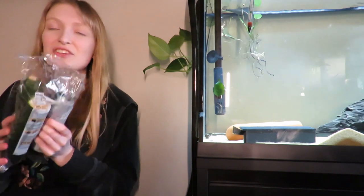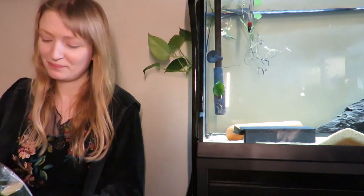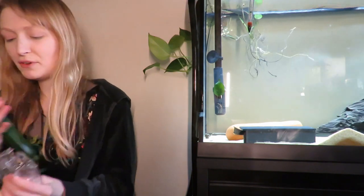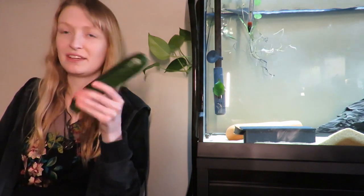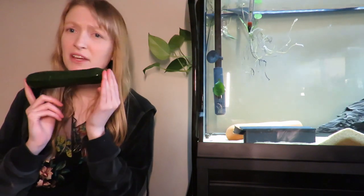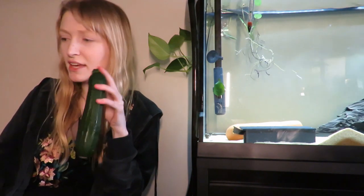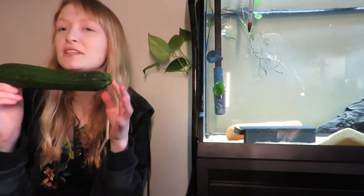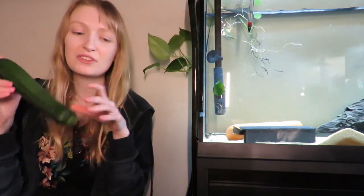My major ones are courgettes — in America I believe they're called zucchini. I feed these to my snails and my fish. I'm also weaning fish at work and weaning my mango pleco, so I go through a lot. Courgette is higher in nutrients than cucumber and doesn't break down as easily, so I'll leave it in for about 48 hours depending on how soft it is.